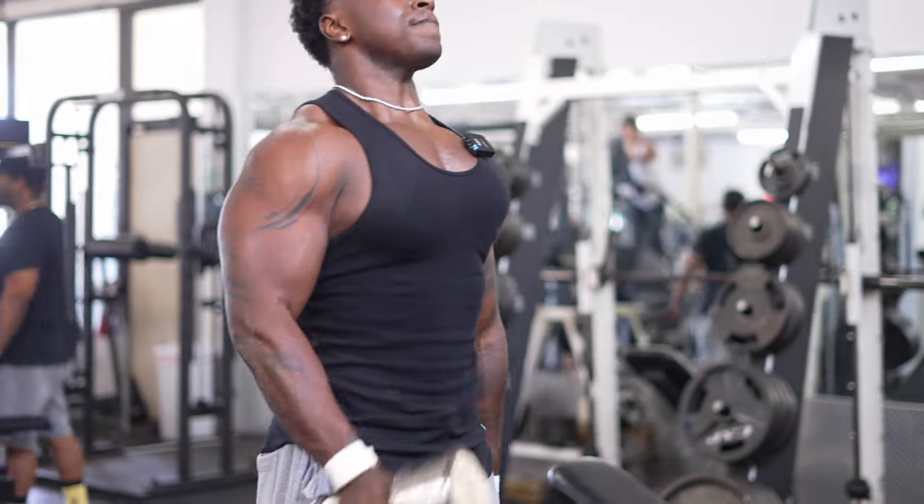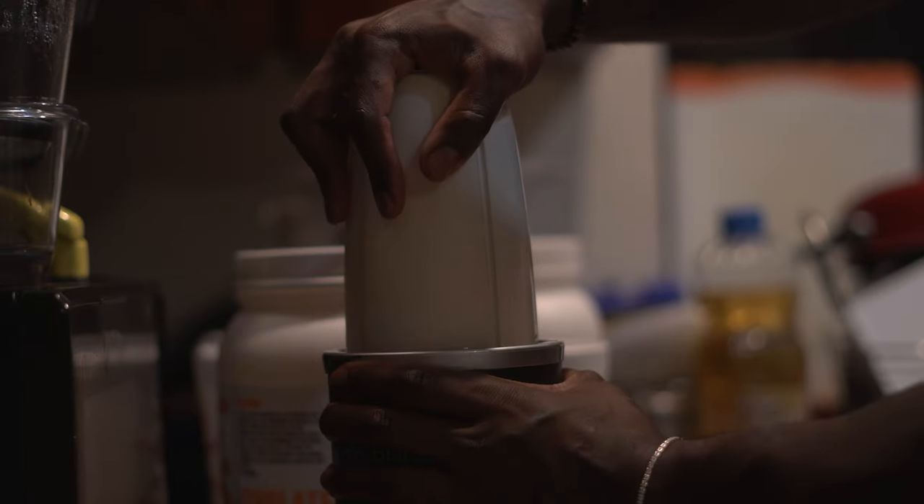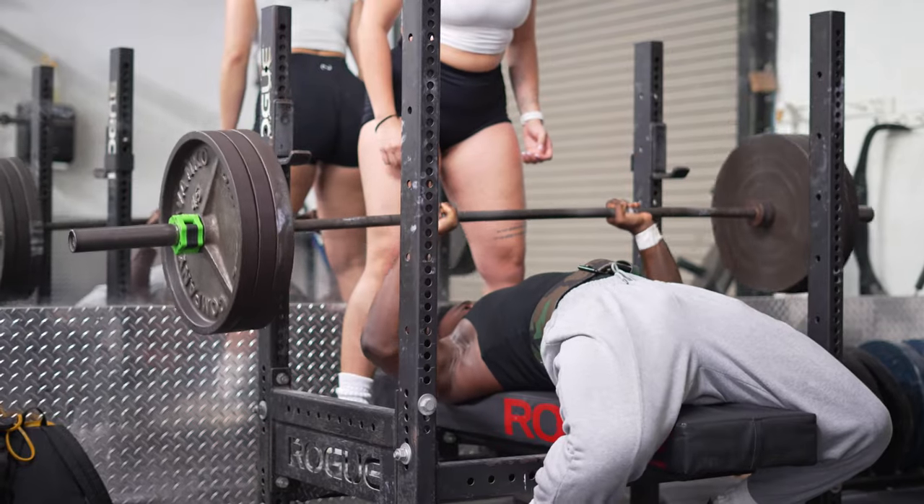Two of the main questions I get asked on a regular basis are: how did I lose weight, and how did I get my chest to look the way it currently does? In today's video, I'm going to be showcasing not only how you get a bigger chest, but also a few steps and things in my routine that helped me lose as much body fat as possible and keep it off long-term.